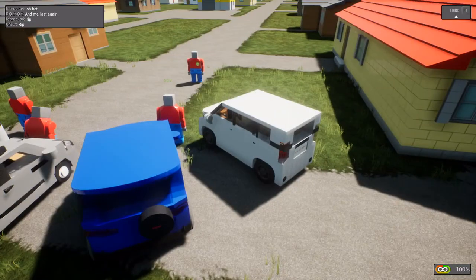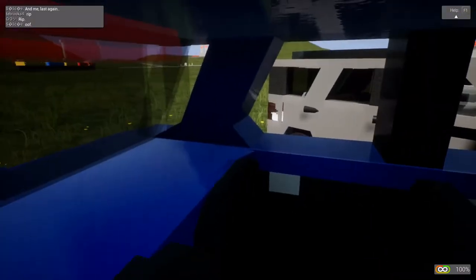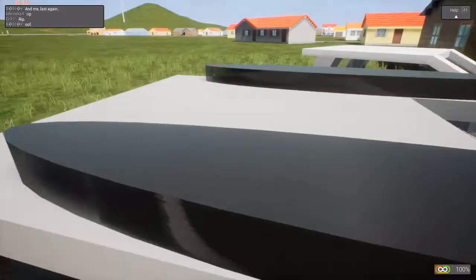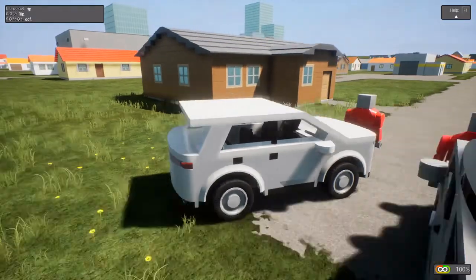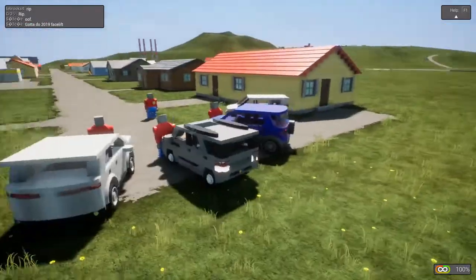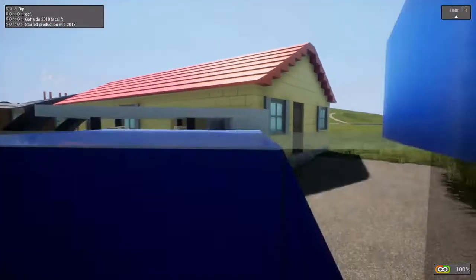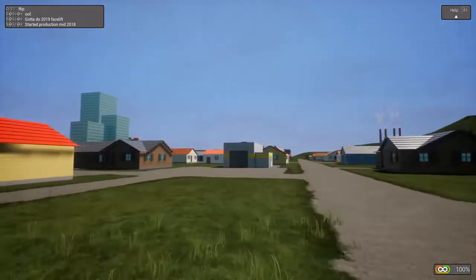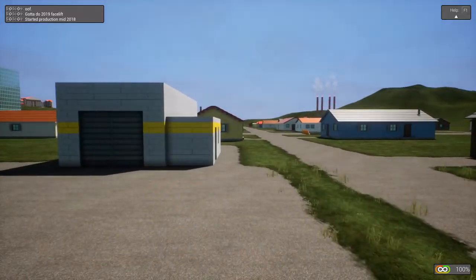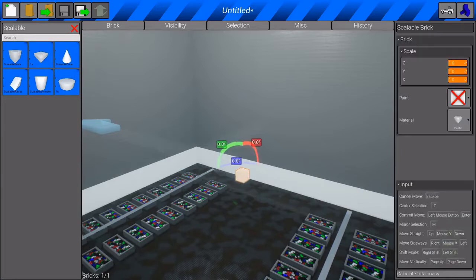Now moving on to practicality, which here is going to be backseat room and cargo space. Cargo space in the AJ is not a lot, but it's not bad. There's a little bit more in the next one, I think. This one honestly I think has the most. Let me get something to do a test.